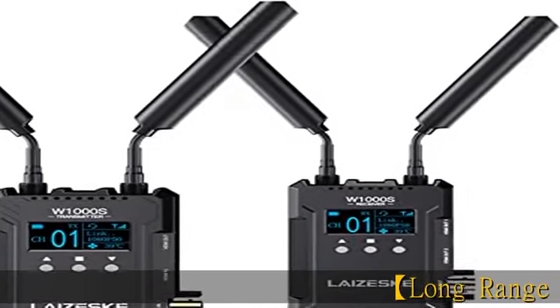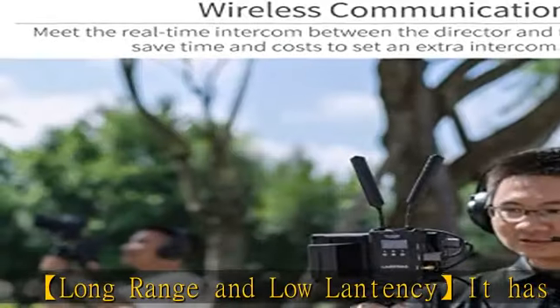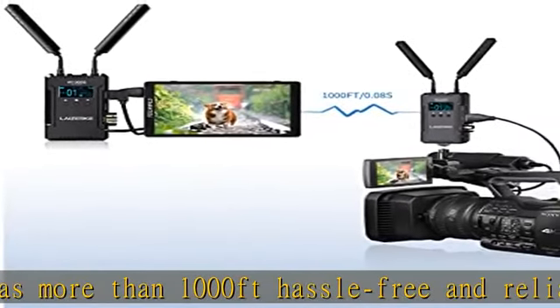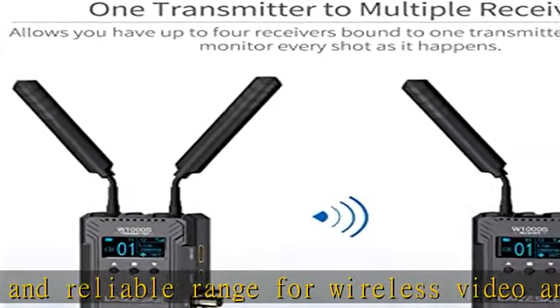Long range and low latency: it has more than 1,000 feet of hassle-free and reliable range for wireless video and audio transmission. With 0.08s achievable latency for real-time monitoring, it enables HDMI and SDI input, HDMI input and output on TX.